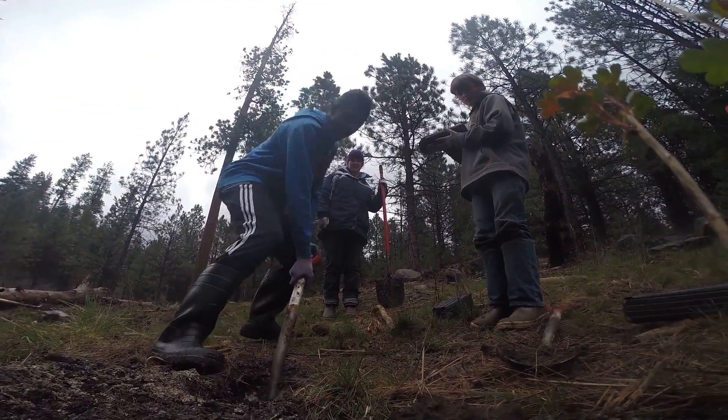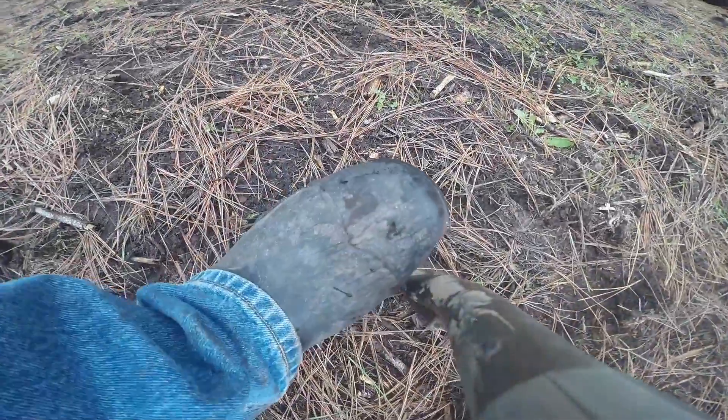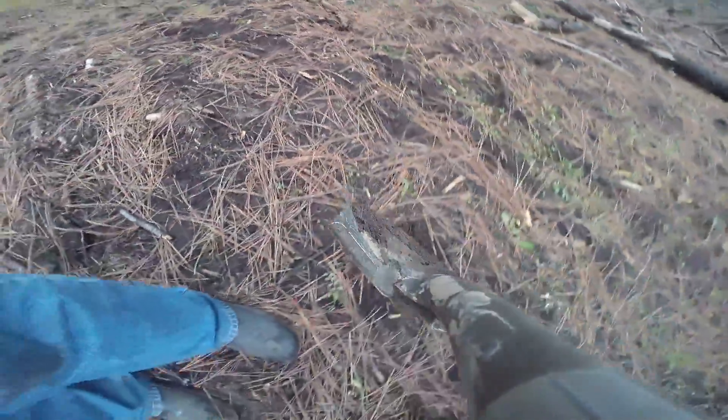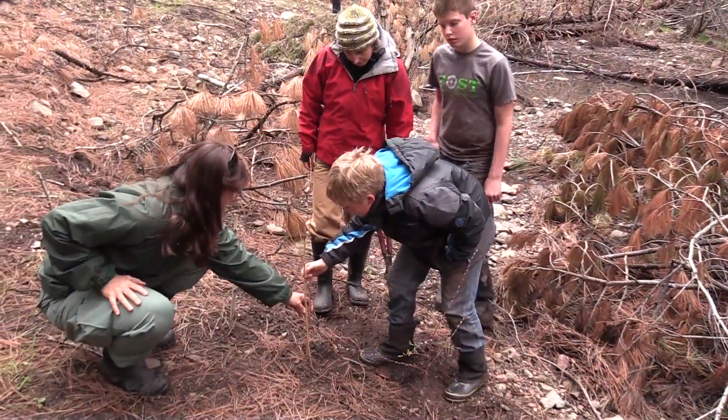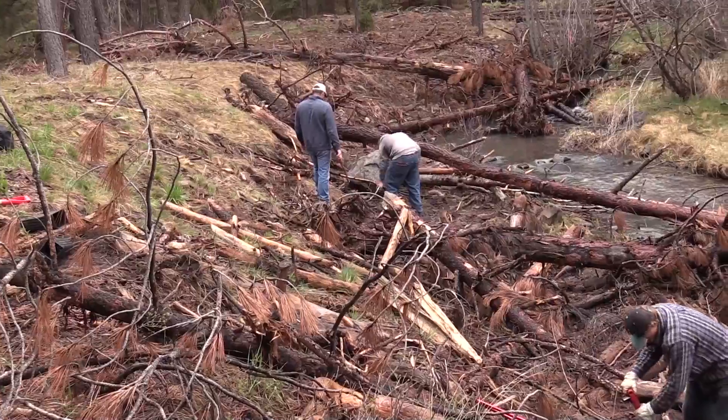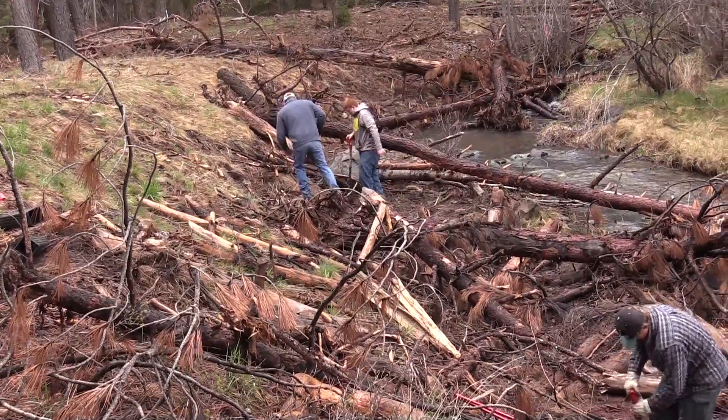They'll collect more data this year. They've planted riparian plants for us, and so they get to follow these restoration projects through and actually see the transformation of these streams from greatly impaired to restored and watch these projects take place.